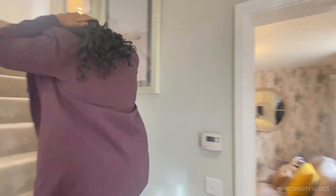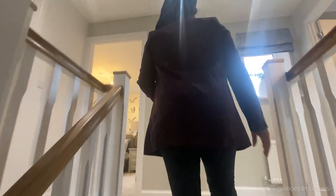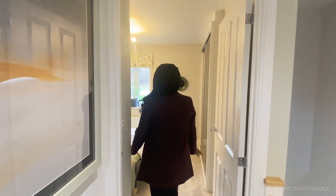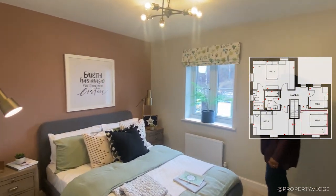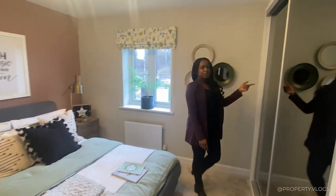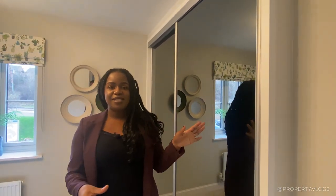Walking up these stairs, they're quite nice in terms of width — not too narrow. That takes you up to your landing space. The first room I'll take you into is this double bedroom, staged with a king size bed, so you can accommodate a king size with two bedside tables. There's a fitted wardrobe, which will be an additional upgrade, but there is sufficient space to have one.